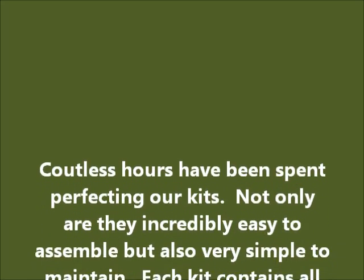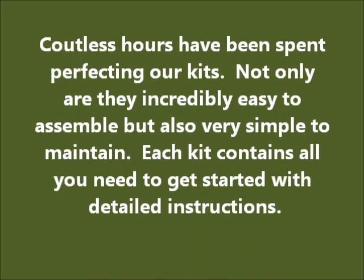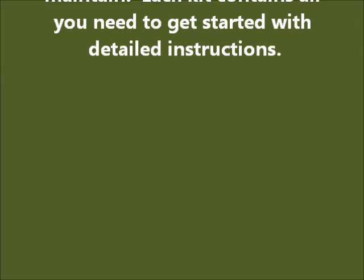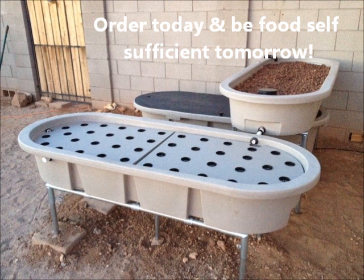Countless hours have been spent perfecting these kits. Not only are they incredibly easy to assemble, but also simple to maintain. Each kit contains everything that you need to get started with detailed instructions. Check out our other videos including an assembly of the Essential 135. Order a kit today and become food self-sufficient tomorrow.